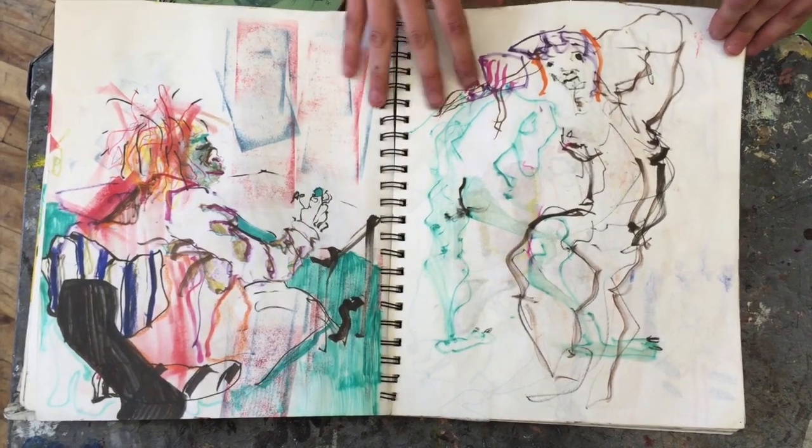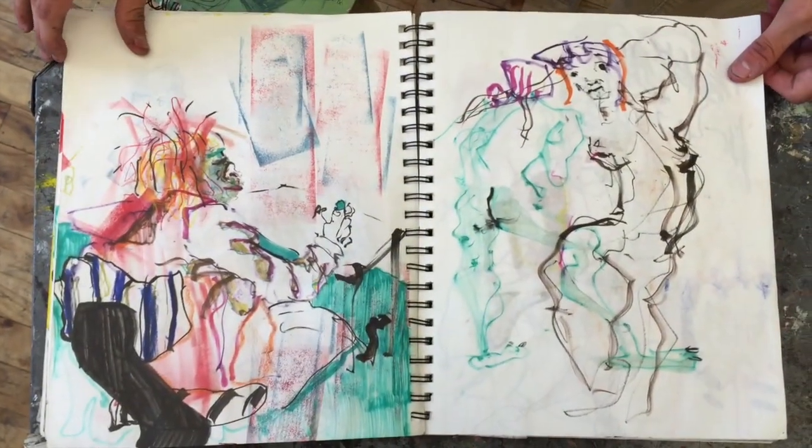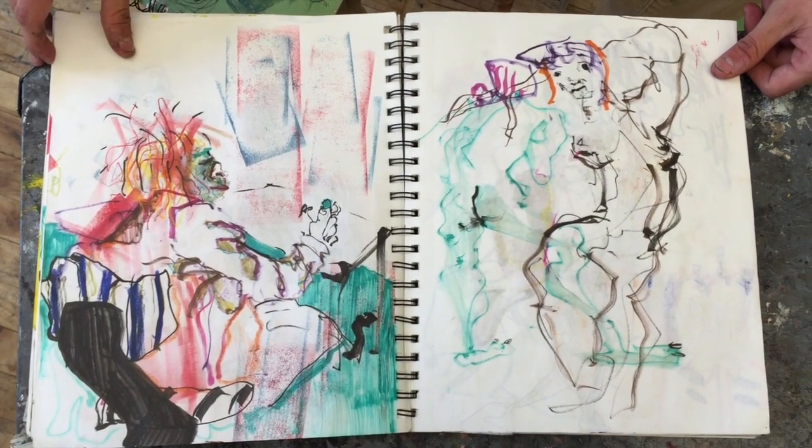Most of this is just life drawing, figure drawing. Go back to that page — I love those two, they are really, really nice.